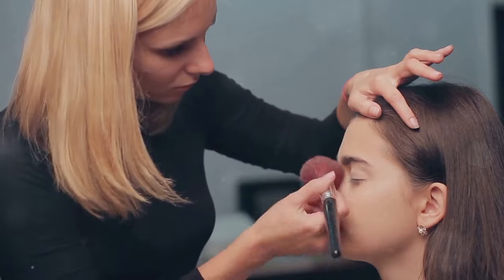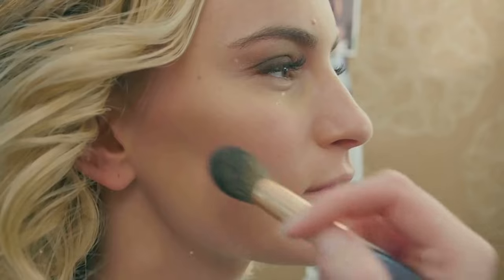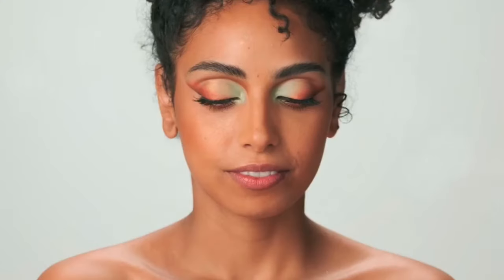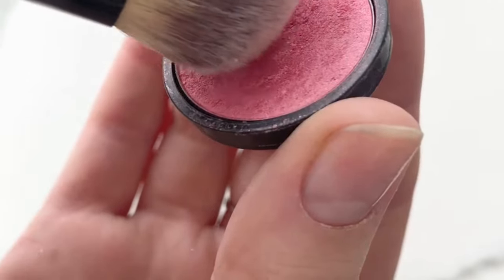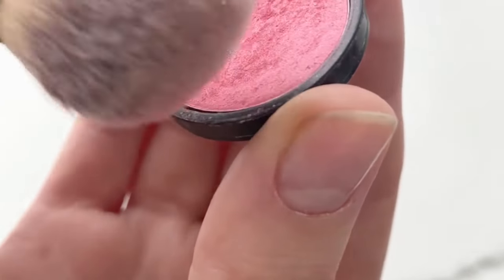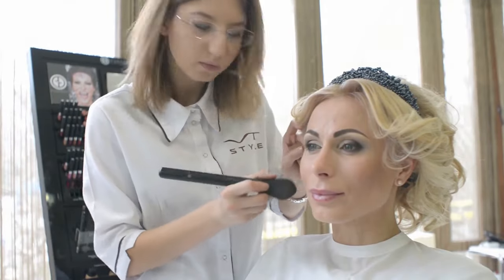Section 6: Building up the color. It's better to start with less blush and build up gradually — you can always add more, but it's harder to remove excess. Tap off any excess product from your brush, apply a light layer first, then add more if needed.